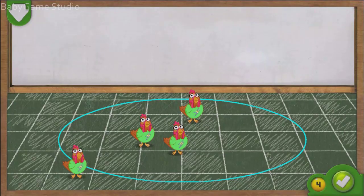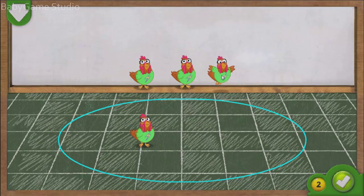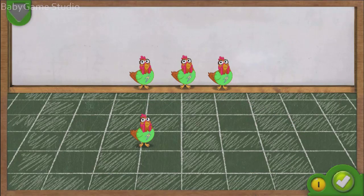You did it! You got the chickens to the disco! Now take away three chickens so that there is one left over on the dance floor. Drag a chicken to the top of the screen. Go ahead! If you think there is one chicken left on the dance floor, tap on the green button. Woohoo! You did it! There were four chickens on the dance floor. You took away three chickens. Now there is one chicken left on the dance floor.